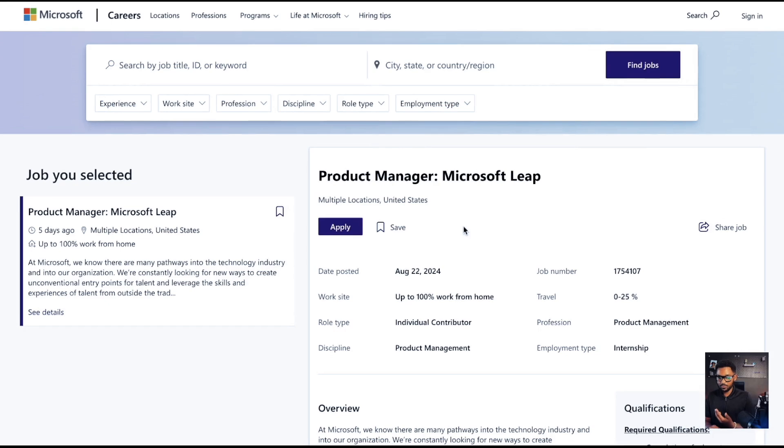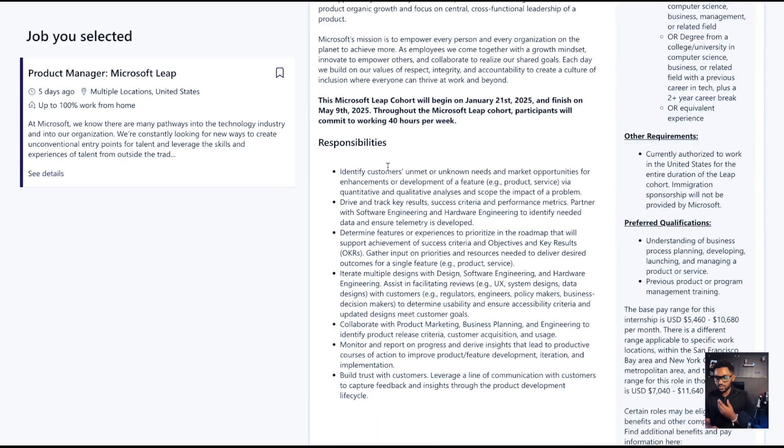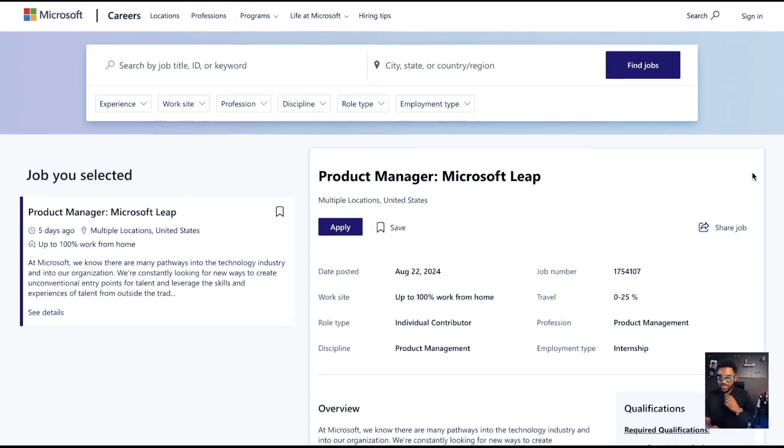In this product management position, you'll really be identifying customer unmet and unknown needs and market opportunities for enhancement or development. Some of the qualifications: you've graduated from a coding academy or bootcamp, or have previous work experience. Self-taught is also encouraged — a lot of things you can learn from YouTube, like this video.